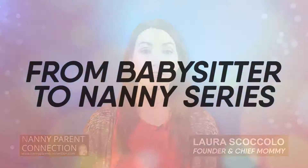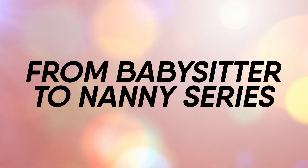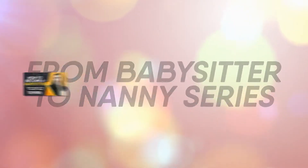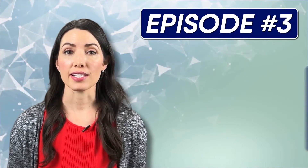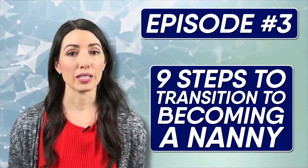Hi everyone, Laura from Nanny Parent Connection here. Welcome back to my From Babysitter to Nanny video series. So far in this series, I've covered how to become a babysitter and the things parents are looking for in a babysitter. Today in episode three, I'm going to discuss nine steps to transition to becoming a nanny.